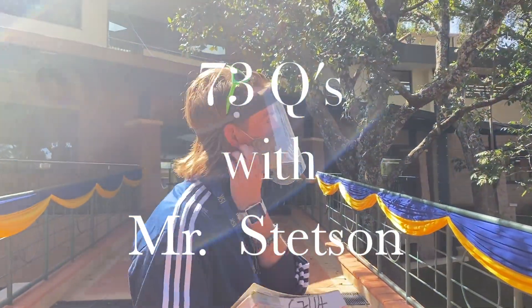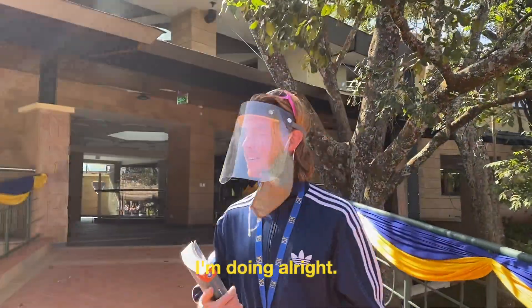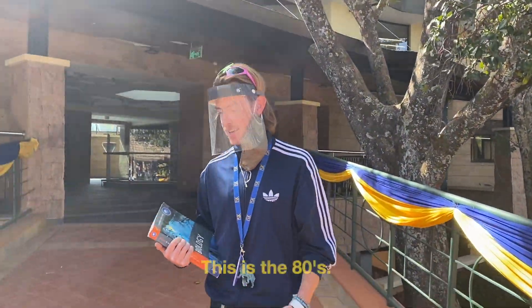Oh, Mr. Stetson! Can you give us a tour of the new Science Blocks? Hey, what's up? Yeah, come on. How are you today? I'm doing alright. What's the theme of your outfit? This is the 80s.